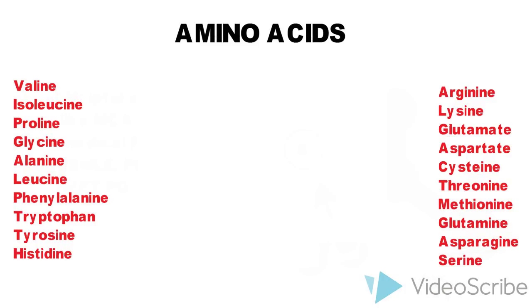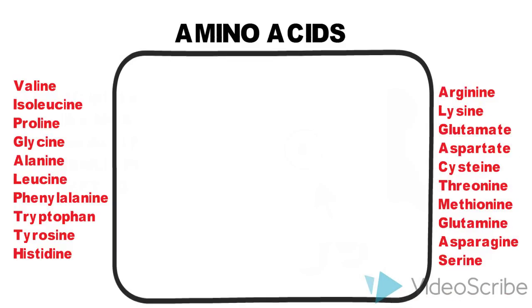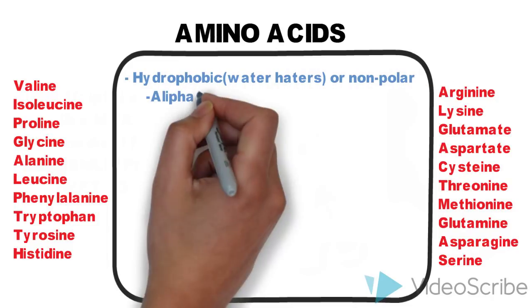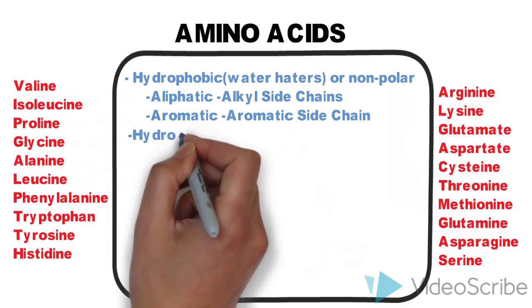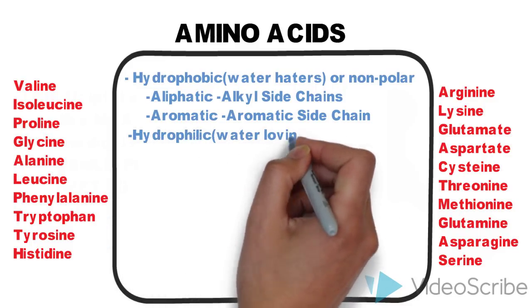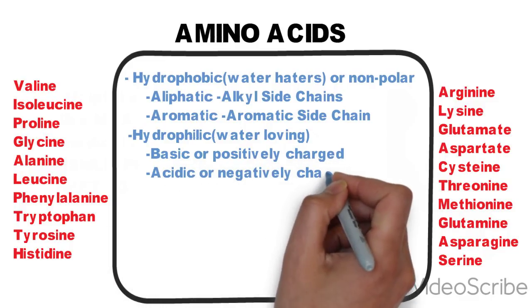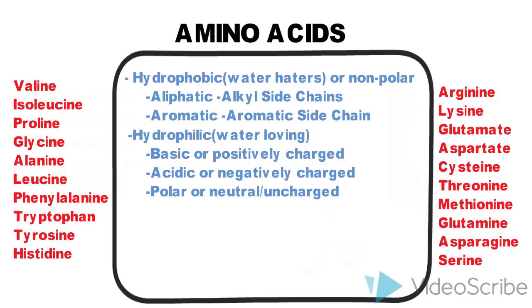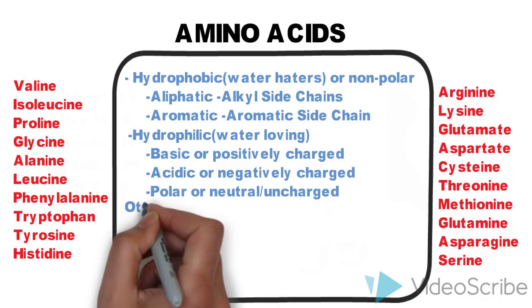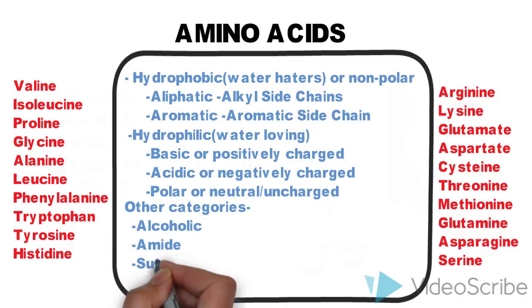We all know how difficult it is to remember the different categories of these amino acids — which ones are hydrophobic or water-fearing, aliphatic or aromatic; which ones are hydrophilic or water-loving, basic or positively charged, acidic or negatively charged, neutral or uncharged; and further, which ones are polar or nonpolar, and among them, some are alcoholic, amide, or sulfur-containing amino acids.